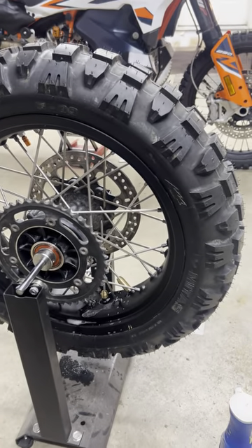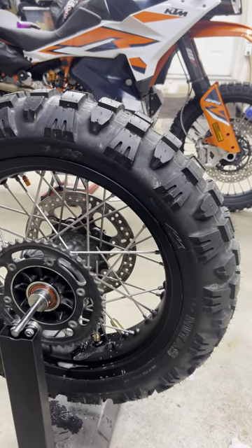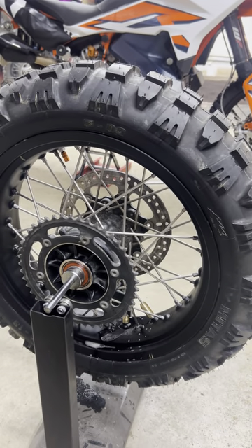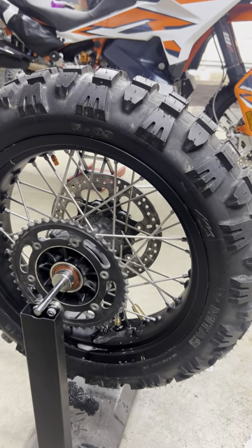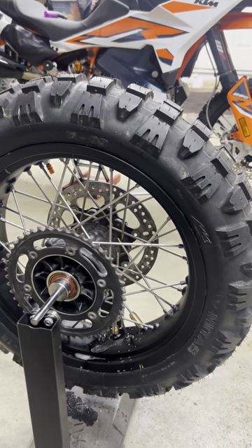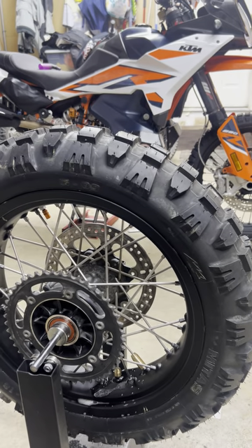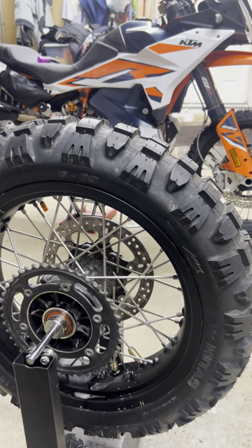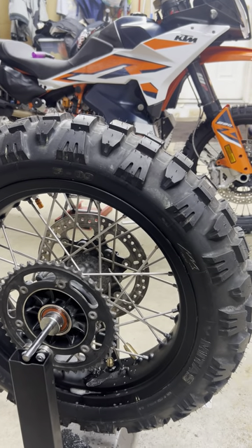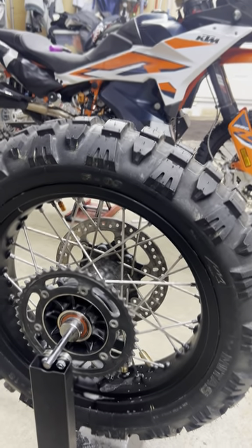I'm going to keep an eye on this one and see how much it loses. It looks to be a slow leak, so I'll try a sealant first. If that doesn't do the job, I suppose I'll have to replace the inner lining. It would be under warranty, but I like doing the stuff myself, so we'll see.